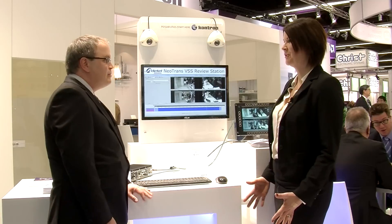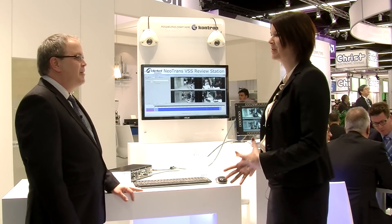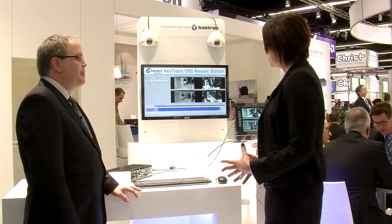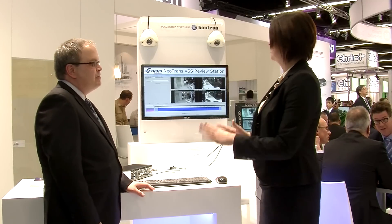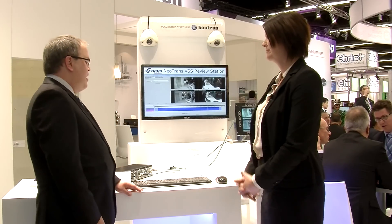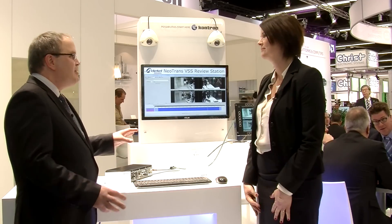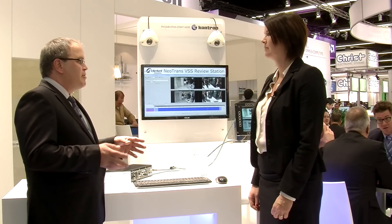It sounds really interesting. I've enjoyed testing it today and I know some of our customers have enjoyed testing it as well. Before we wrap up, can you tell me what is the differentiator between the video surveillance solution we're showing here versus some of our competitors?